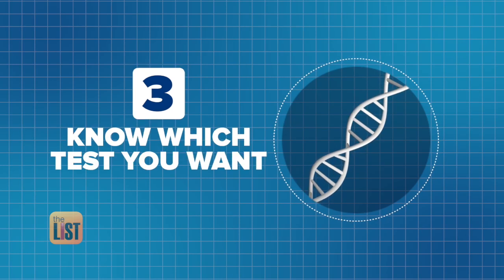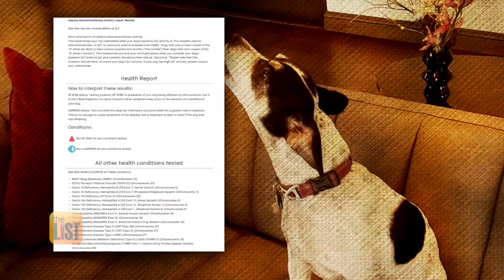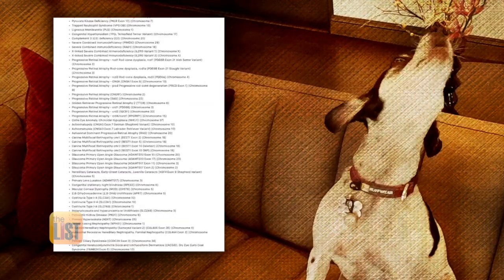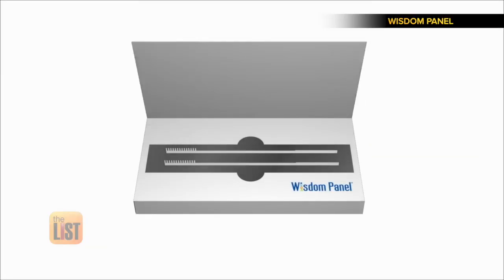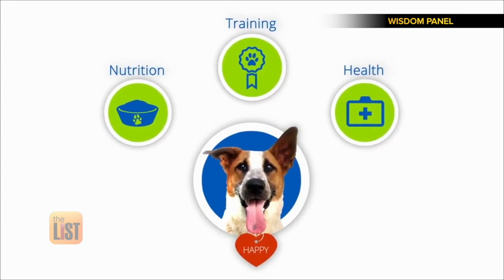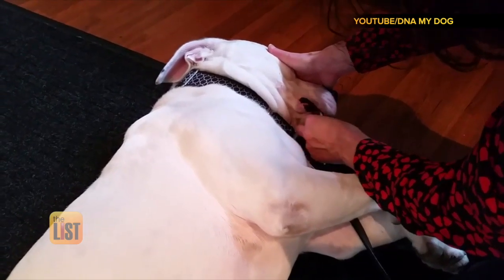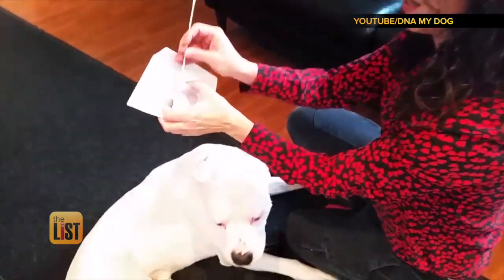Once you know what they're about, figure out which test you want. Number one would be a company called Embark — they typically have the largest base of genetic data. Embark costs $159 and is the most expensive, but has the most breeds and genetic info. Wisdom Panel is similar but costs less, with fewer bells and whistles. Keep in mind, the price usually indicates how extensive the test can be. There's a third one called DNA My Dog that is even cheaper, and they focus on areas including life expectancy based on genetic makeup.